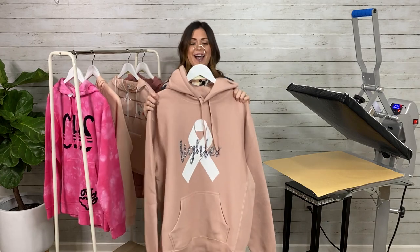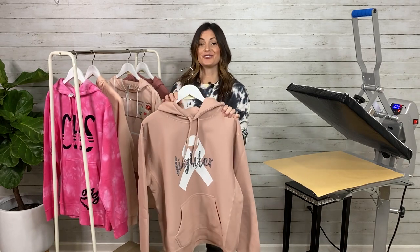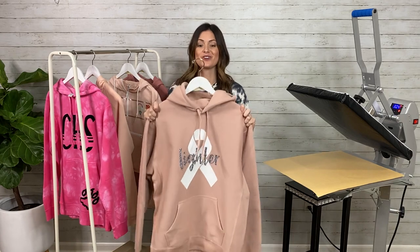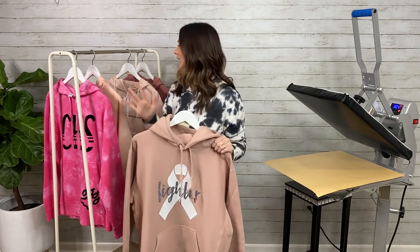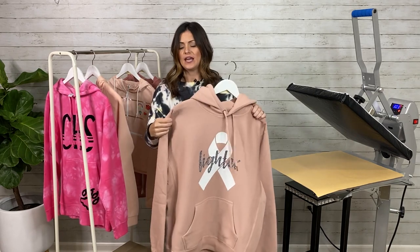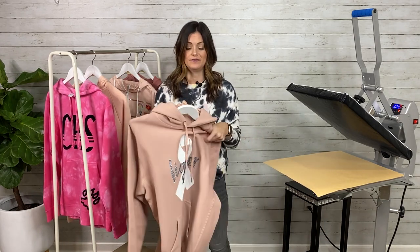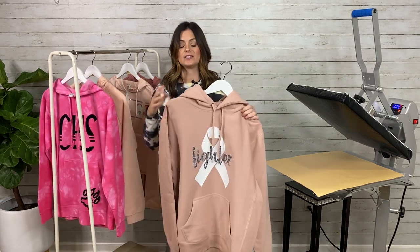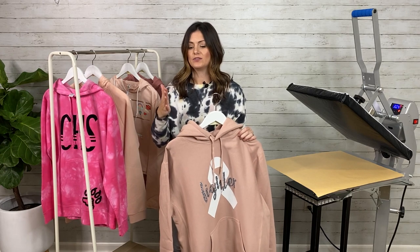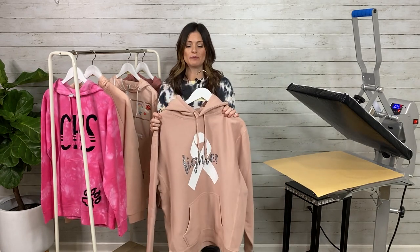Next up, we have another Independent Trading Company — this is the Criss Cross Grain Premium Heavyweight. Out of all the garments you see right here, this is heavy duty. It's heavy, it has texture to it, it's not as plush and soft as the others. However, it is very, very soft on the inside — it's just the outside is more durable. So if maybe you are in that industrial kind of path, or maybe you're just looking for some heavier garments, maybe you have colder months, this is going to be the perfect sweatshirt.